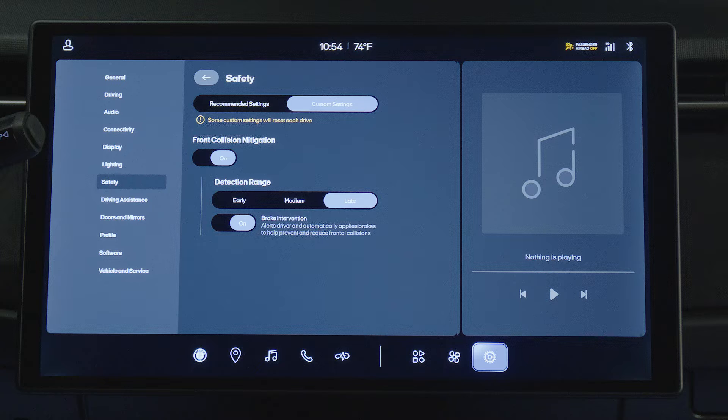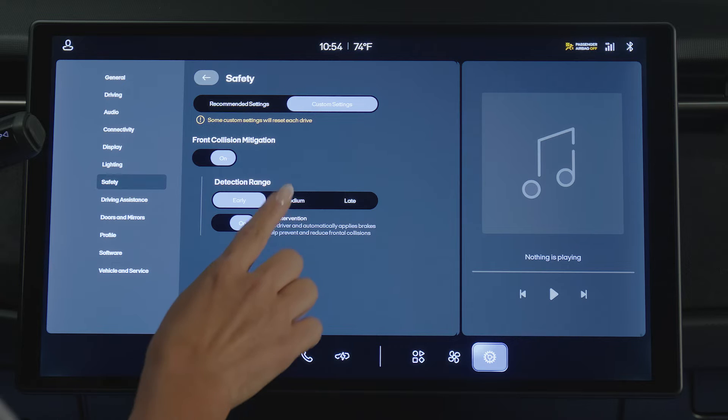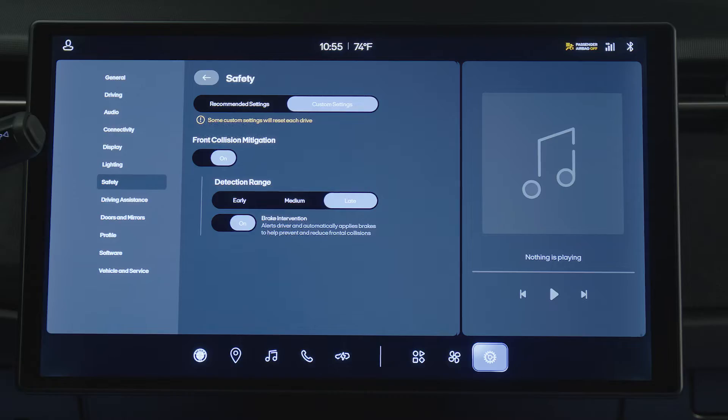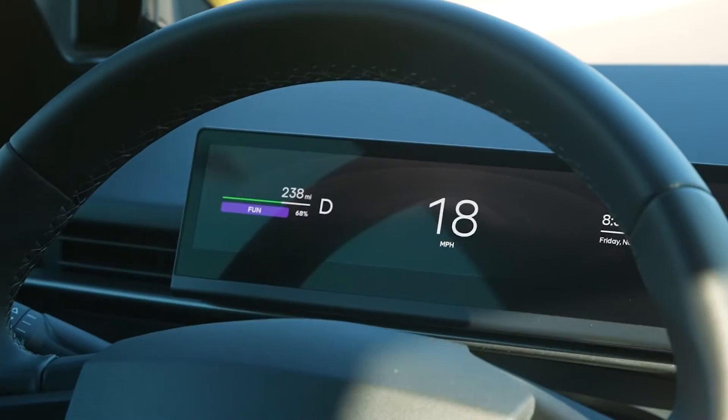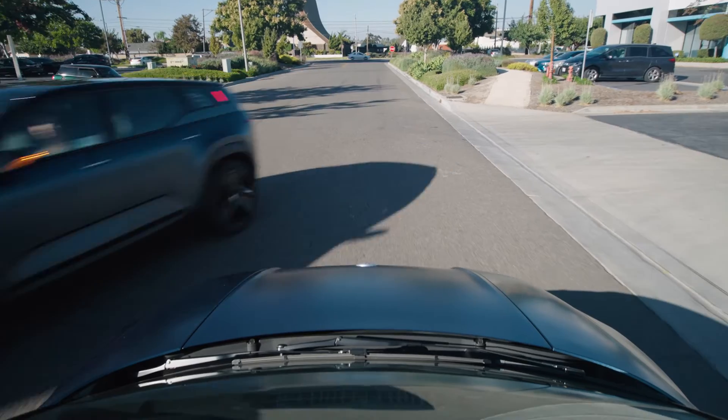From here, the Front Collision Mitigation system can be turned off or on. The detection range for the collision system can also be set to Early, Medium, or Late. Early detection allows the system to provide earlier warnings to the driver, while the Late Detection setting gives the least amount of time for the driver to react.